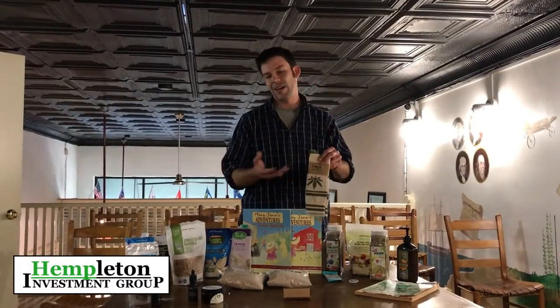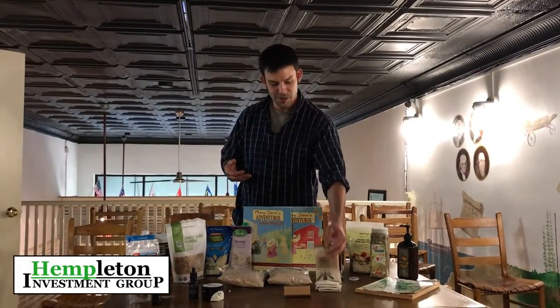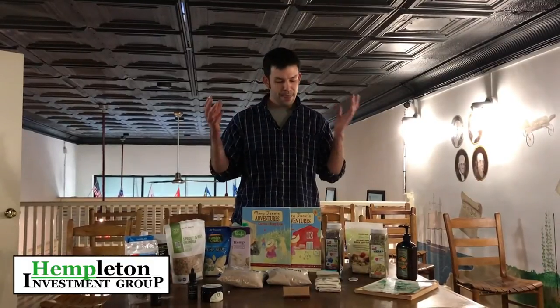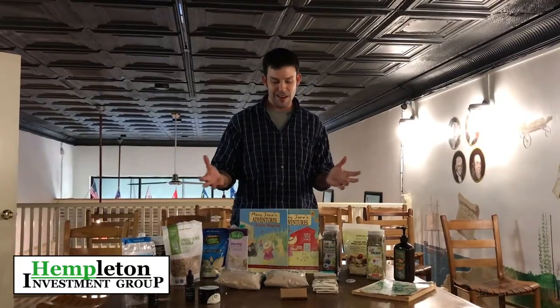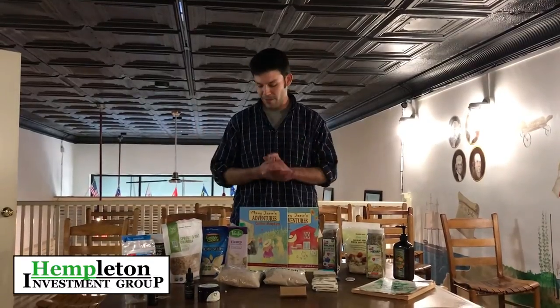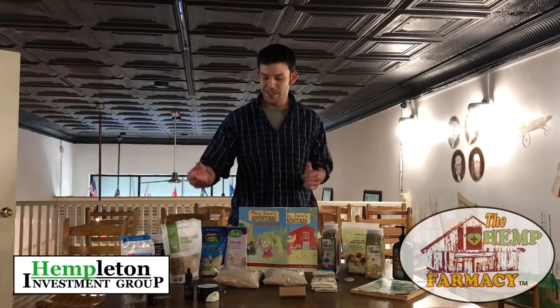Fiber is also a great option for larger farmers or row crop farmers. There are 30,000 products on the market, and a lot of them can be made right here in North Carolina. So there are a lot of avenues for fiber, plastics, and more. If you want to check out the products we're selling through The Hemp Pharmacy, visit our website hemppharmacy.org.